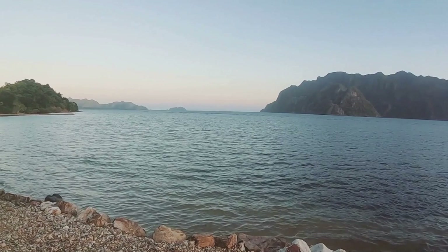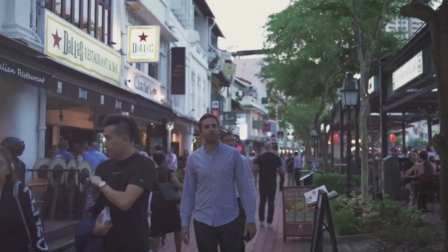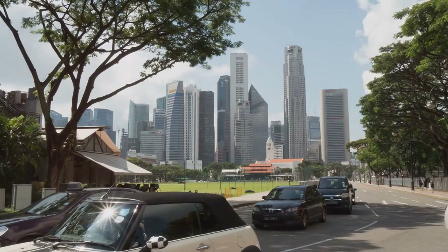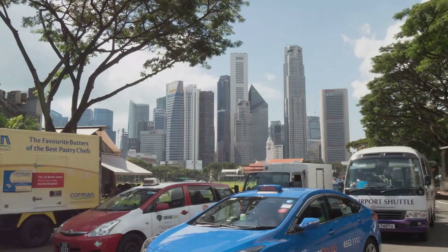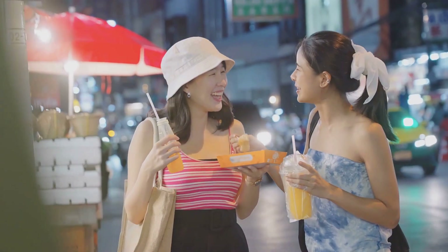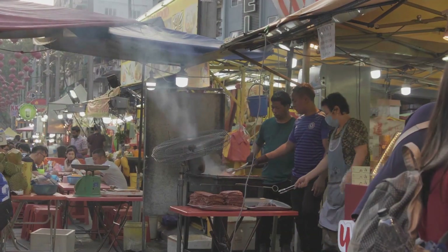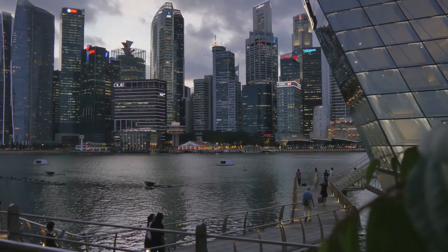Then there's Sentosa Island, a haven for fun and adventure — whether you're a thrill-seeker or a beach lover, Sentosa's got something for everyone. And of course, we can't leave out Chinatown and Clarke Quay, places where you can immerse yourself in the rich culture and heritage of Singapore. Singapore is a city that's constantly evolving, constantly surprising — so diverse, so vibrant, so full of life. It's a city that's waiting for you to explore, to discover, to experience, whether you're a seasoned traveler, a foodie in search of new culinary delights, or someone simply looking to relax and unwind.